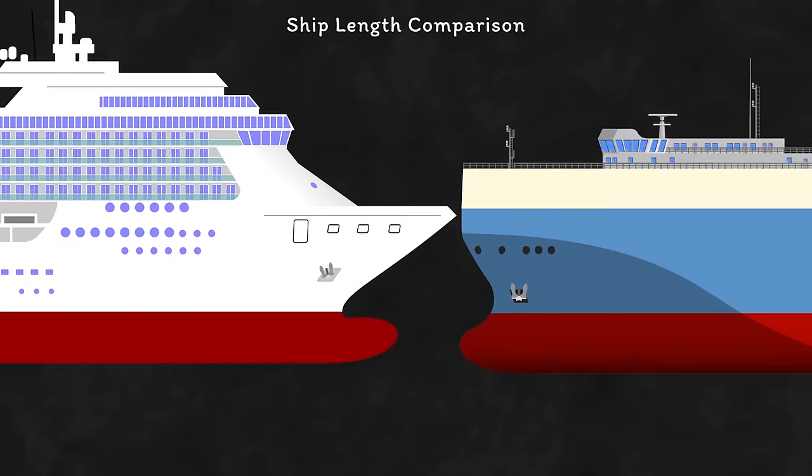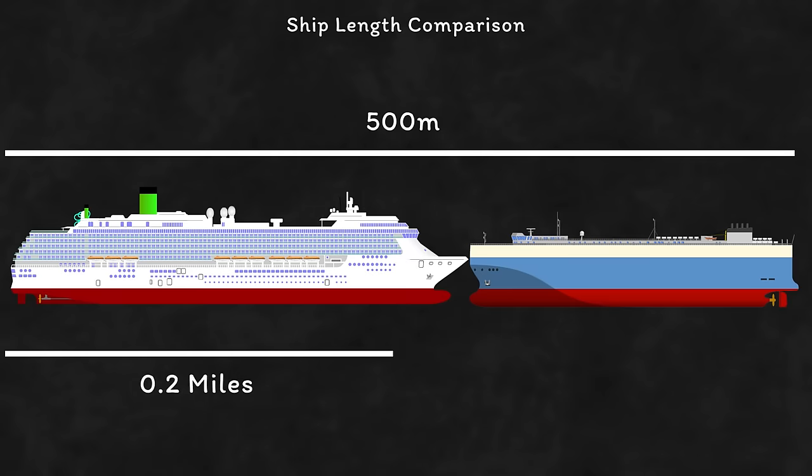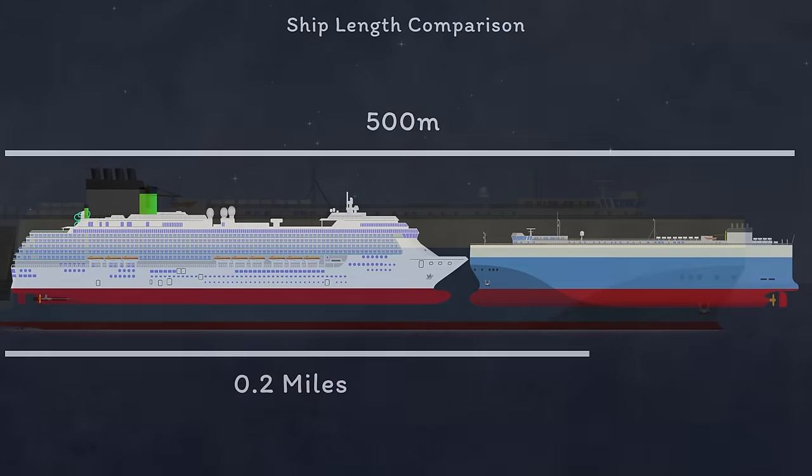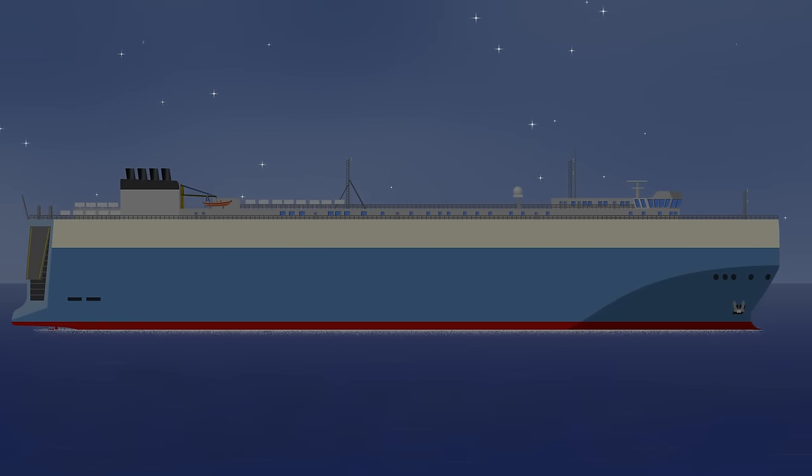The alarms indicated the closest point of approach was only a couple of hundred metres away in just five minutes. To some that might sound like a lot, but with two massive ships each almost 300 metres in length, a 0.2-mile CPA could still result in a collision. The crew still didn't know the intentions of the Costa Atlantica, so they started to take evasive action.